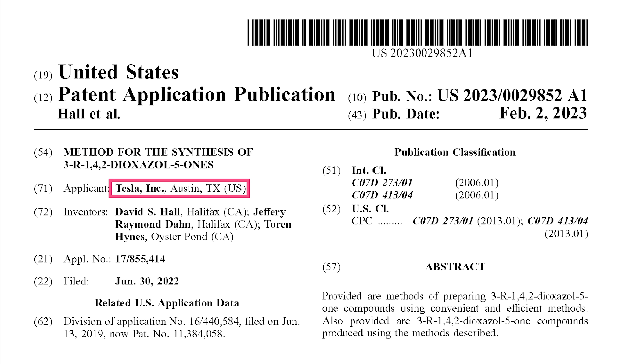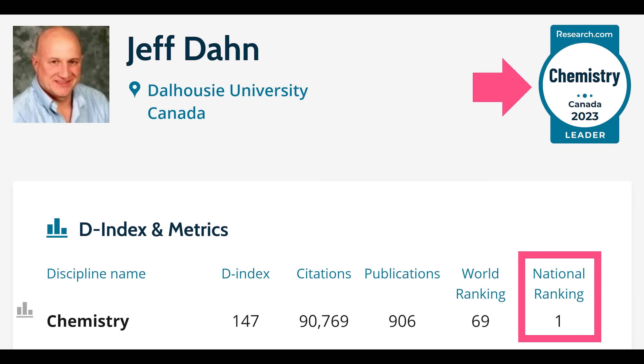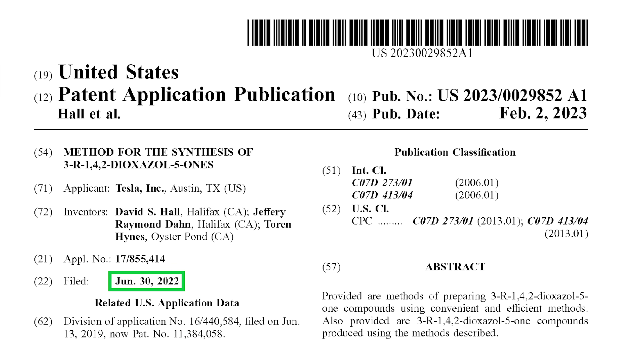The patent applicant is Tesla and the inventors are David Hall, Jeff Dahn, and Torrin Hines. As you probably know if you've been following my channel, Jeff Dahn is renowned in the battery field and is Tesla's research partner, so this patent application would have resulted from that partnership. The patent was filed on June 30, 2022 and published on February 2, 2023.